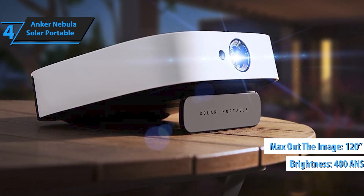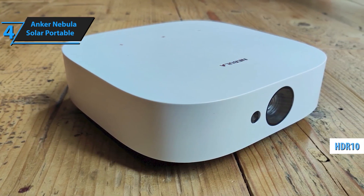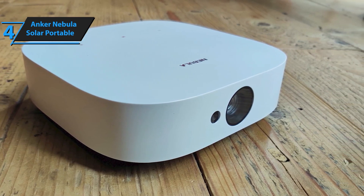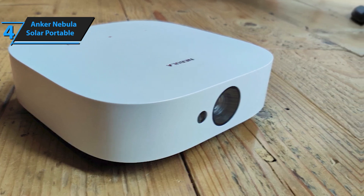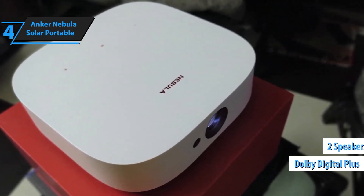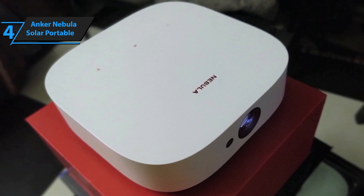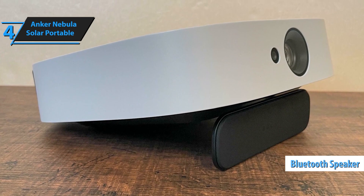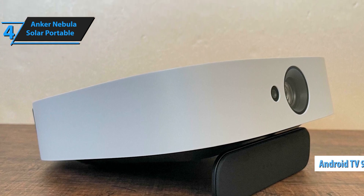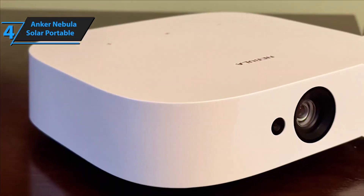Step into a world of cinematic brilliance with the Nebula by Anker Solar Portable 1080p Projector. Designed for those who crave high-quality entertainment on the go, this smart projector brings full HD visuals, immersive sound, and endless content options, all without the need for wires. Enjoy breathtaking 1080p resolution with up to 120 inches of stunning entertainment. Thanks to HDR10 and 400 ANSI lumens, your movies and games come to life with rich detail and vibrant colors. While it's perfect for dim environments, the Nebula Solar Portable still delivers crisp, clear visuals that make every moment pop.